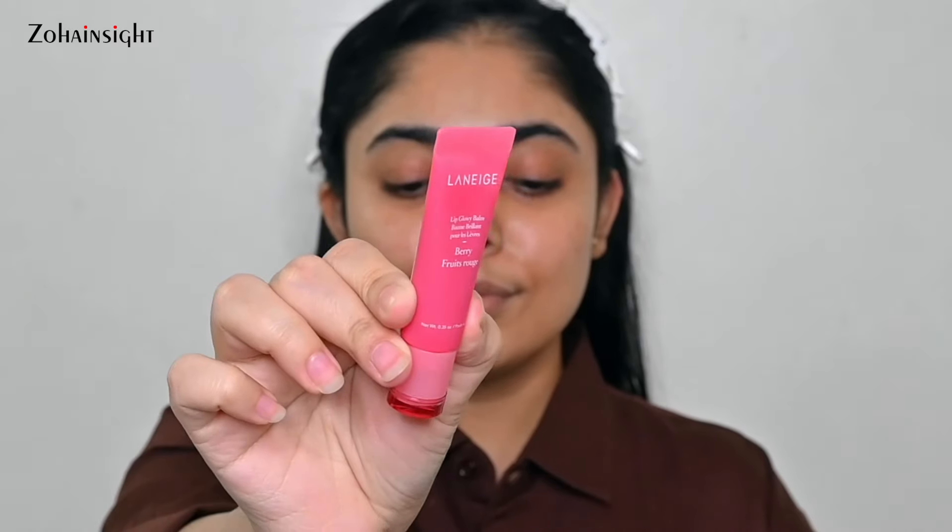Right after skin prep, I love to do a good lip prep. I'll be using the Laneige Lip Glowy Balm in their best variant, Berry. It is very important to prep your lips before makeup so they don't dry out after applying a matte lipstick. My lips look so beautiful, juicy and glossy. It's great for teenagers too, and I also use it on a day-to-day basis and in my nighttime routine.